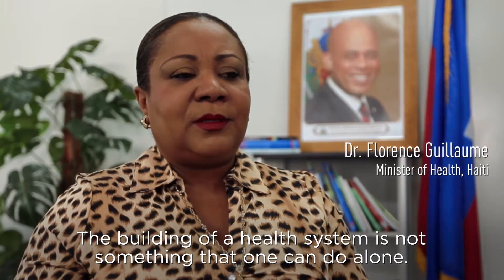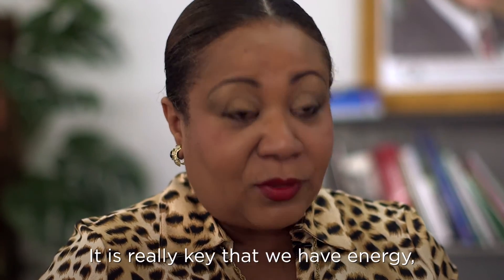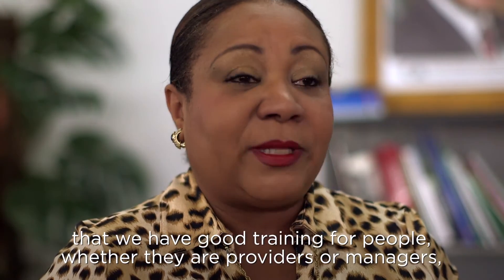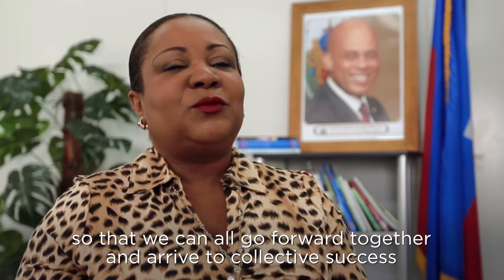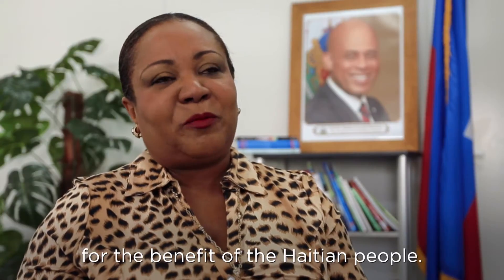The construction of a health system is not something that we can do alone. It's really essential that we have energy, good training for people — whether administrators or managers — so that we can all advance together and have a collective success for the greatest good of the Haitian people. This is a process. It's not going to happen overnight; it's going to take years. But USAID is here for the long term, and we're going to do whatever it takes for Haiti to get up on its feet, because we believe in Haiti and we believe in the Haitian people.